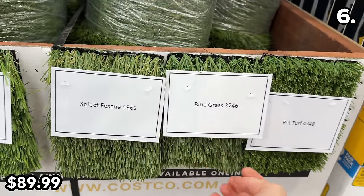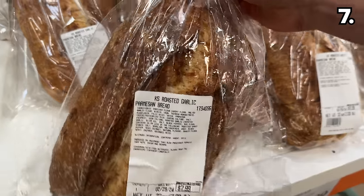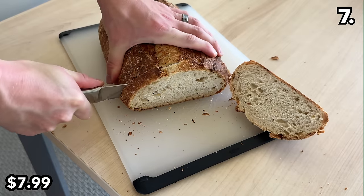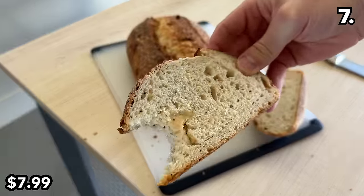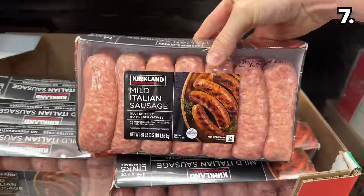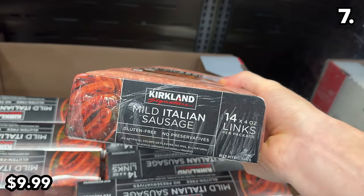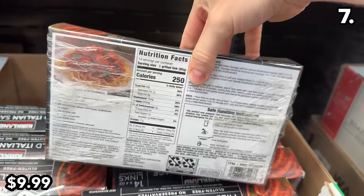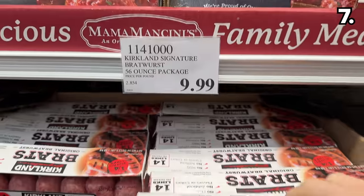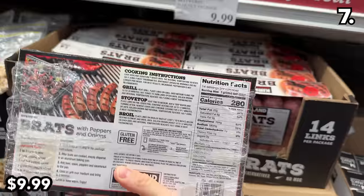Before some crazy clearance furniture finds, in the number seven spot: this roasted garlic parmesan bread is brand new at $8 — it tasted fantastic and the garlic flavor is balanced and not overpowering. This 14-pack of Kirkland mild Italian sausage at $10 is another fan favorite that has returned, and 14-packs of Kirkland bratwurst links are also at $10 in time for barbecue season.